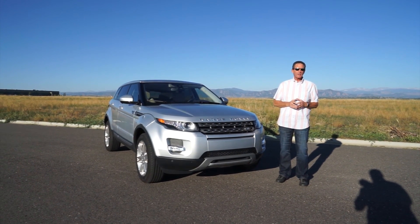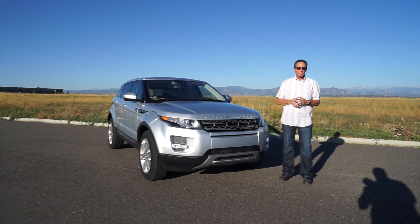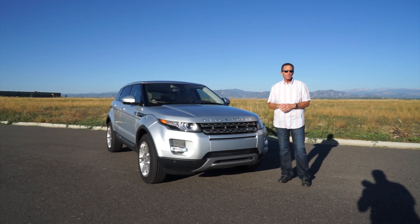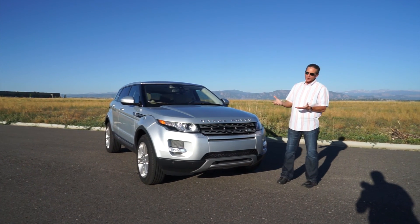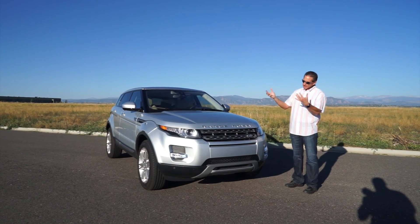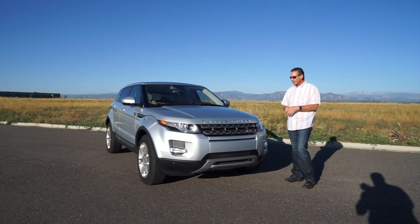Hi DriveRadio fans, John Rush your host today. My son Richard Rush is behind the camera. We're gonna do the long version of this review. This is the 2015 Range Rover Evoque. We're gonna take a walk around the car, go for a drive, come back and show you the interior. Let's get right into this Range Rover Evoque.